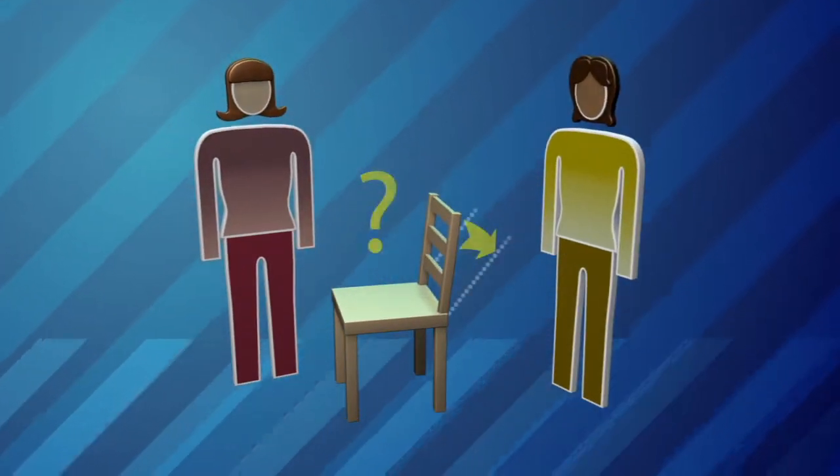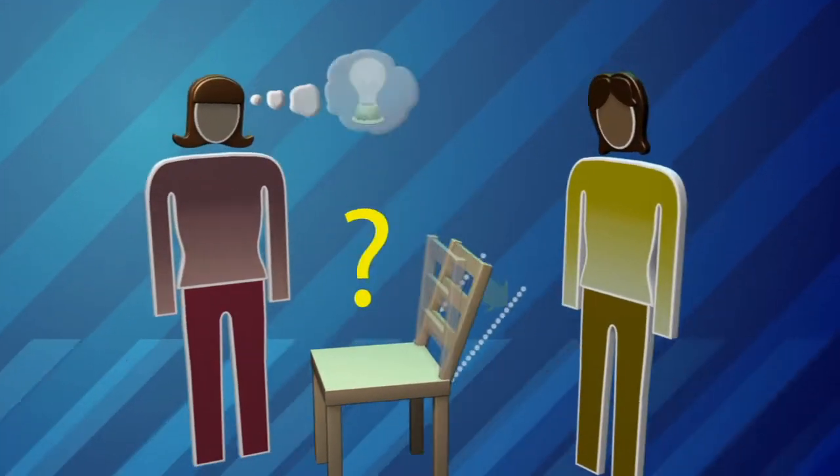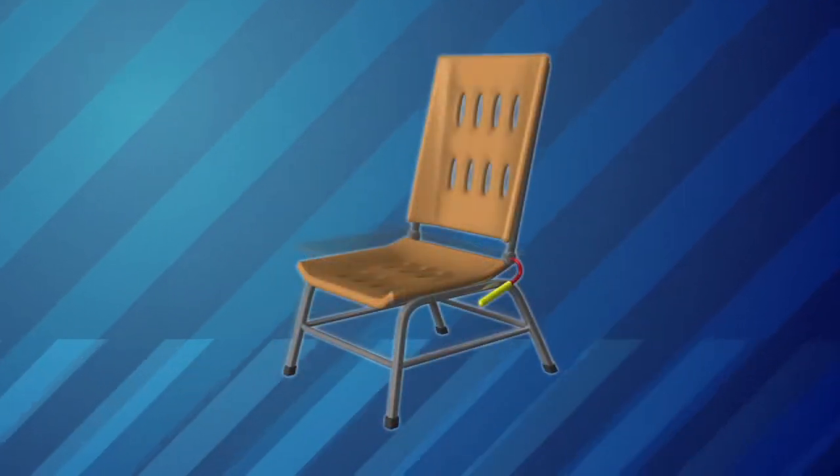Engineers start with a problem. Then they investigate and brainstorm for ideas. They come up with a plan and create drawings and computer models. Then they build and test prototypes — steps before creating the real product.